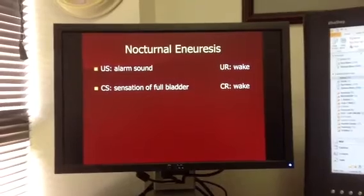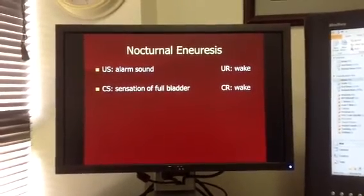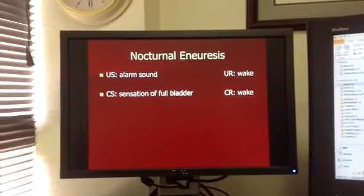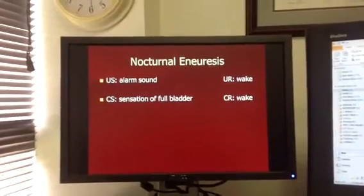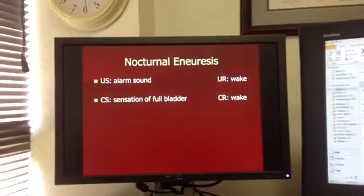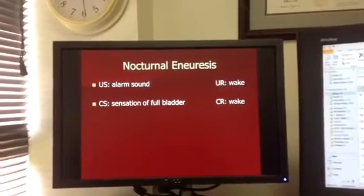What we're going to do is fit the child with a nocturnal enuresis alarm. You pin it to the child's pajamas up at the top, and then it has a little sensor that you pin in their underwear, where the monitor will sense moisture.